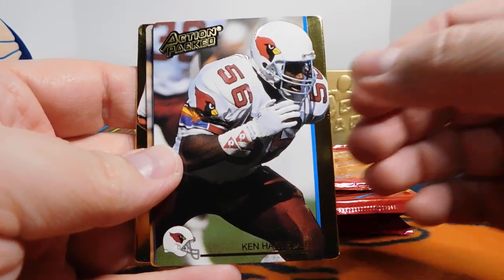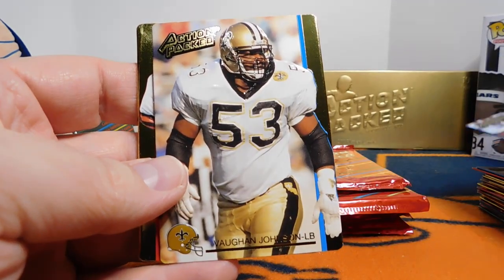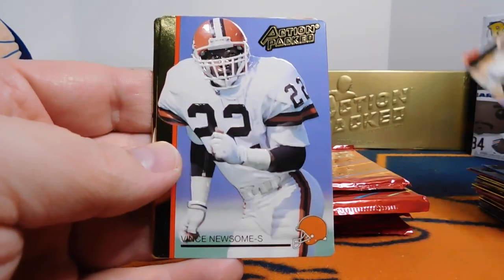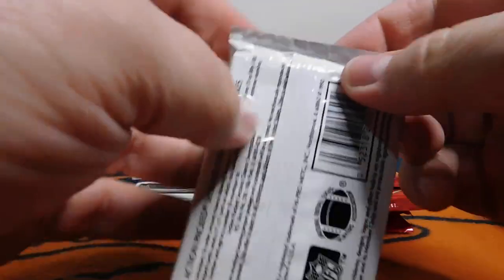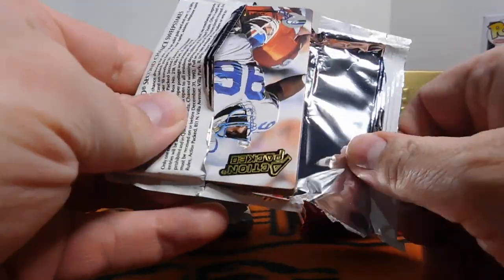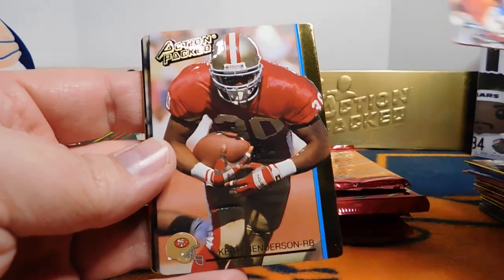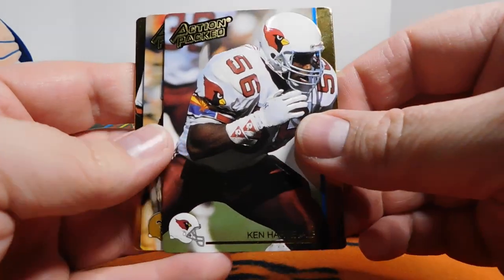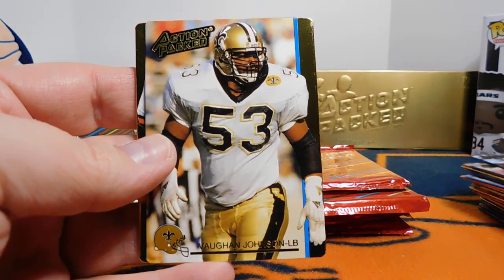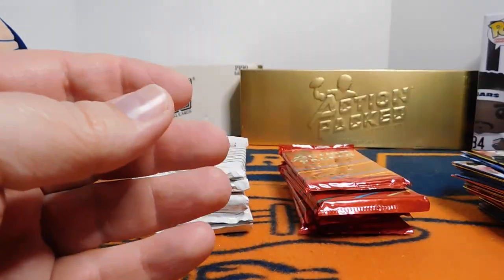Vince Newsome and Todd Marinovich. I was hoping he was gonna be good — he just didn't really amount to much. He wrote me back when I was a kid; I wrote a letter to him and he wrote me back. So I was really rooting for him, unfortunately it just didn't work out. Ken Harvey had quite a few good years. Vaughn Johnson. Another Vince Newsome and another Todd Marinovich. Pretty crazy — I've only had a handful of packs and we've already seen not just a duplicate card, but duplicate packs altogether.